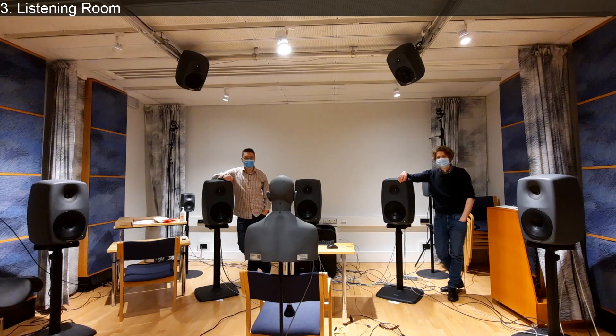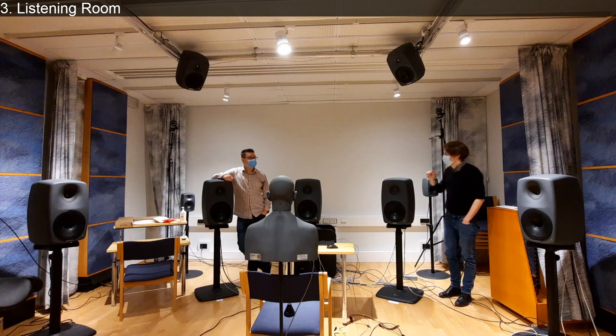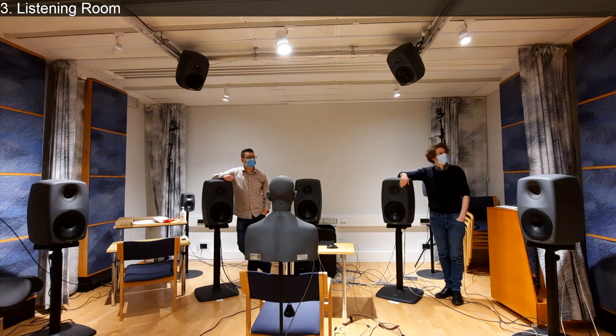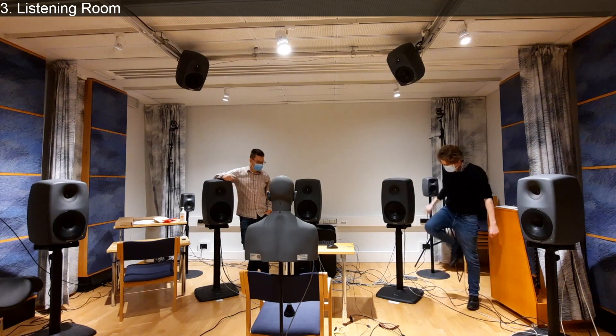Right now we even have one of our OptiTrack systems set up here, so we are doing tests tracking the listener position, which is nice to have in such a room for real virtual tests as well. Now we should just listen to some music in here, which is the best thing you could do here. I have a 5.1 recording by the Flaming Lips that I quite like - shall we play it?